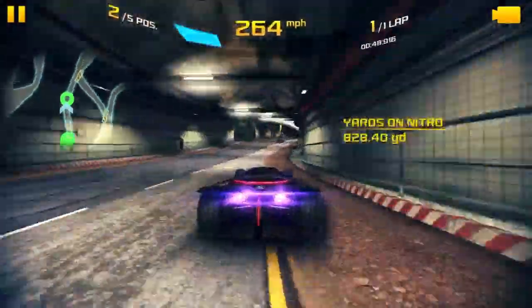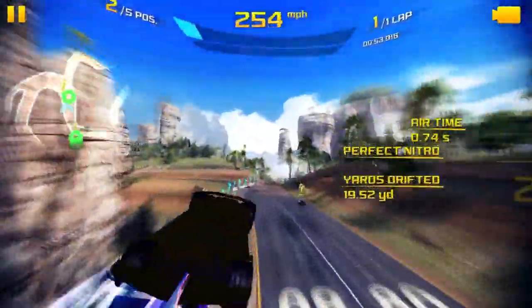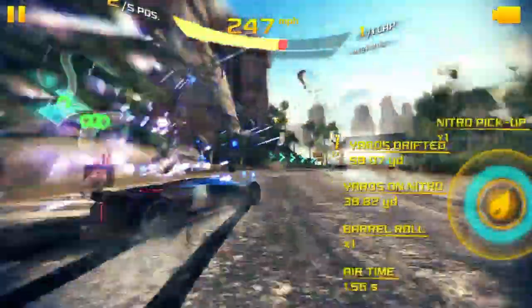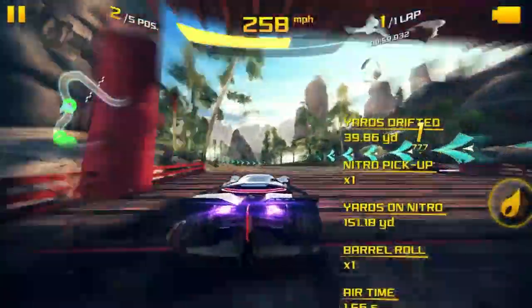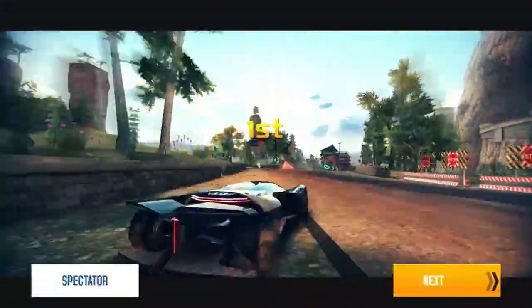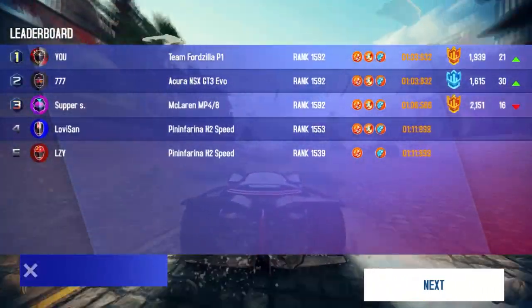Their nitro efficiency isn't good either, just like mine. But they take the corner a little too wide — I manage to take it nice and tightly on the inside, smack them a bit, and try to push them. That leaves me in first place, the Acura in second, and the MP4-8 in third.